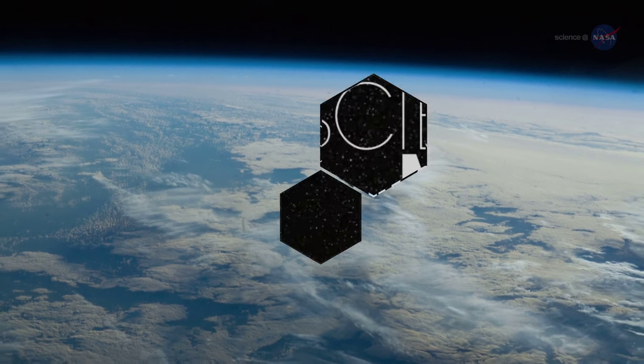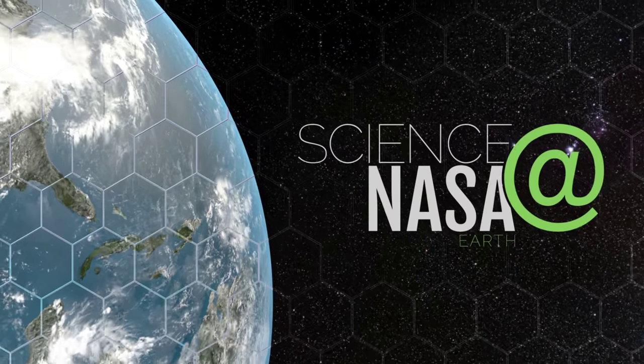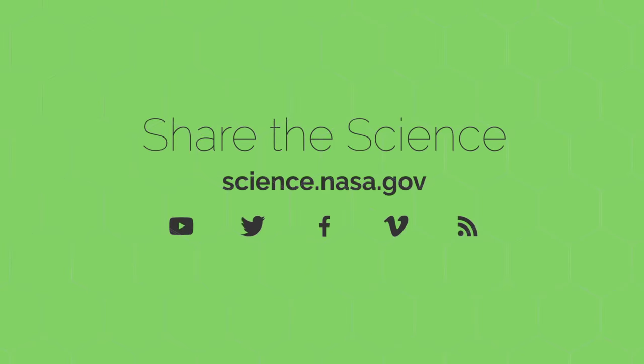For more news about CubeSats and other cutting-edge technologies, both big and small, stay tuned to science.nasa.gov. We'll see you next week.